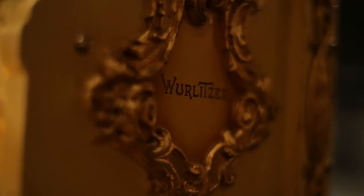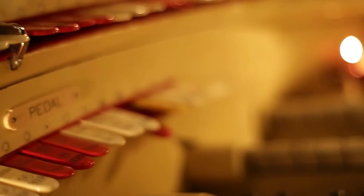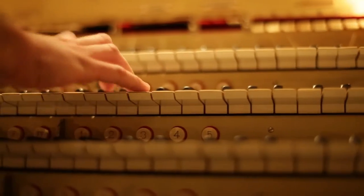This organ was shipped from the Wurlitzer factory on December 23rd, 1927, and it's been here ever since. There are only a few hundred theater organs left, and only a couple dozen still in their original theaters.